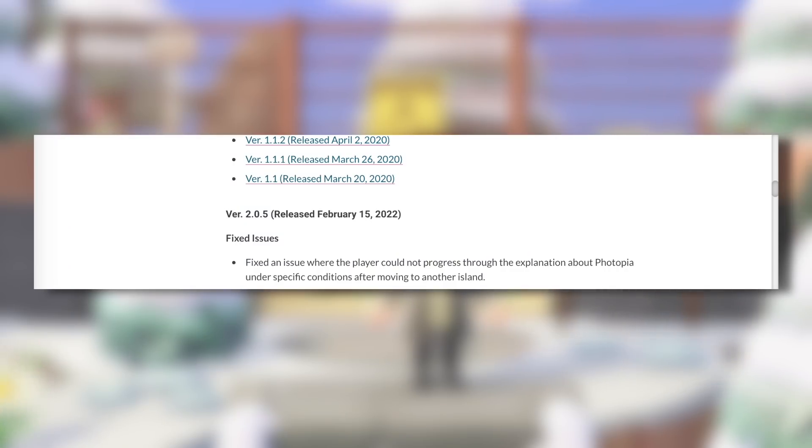They mention that they have fixed some issues. Fixed an issue where the player could not progress through the explanation about Photopia under specific conditions after moving to another island. That's a very specific bug — it must have taken them quite a while to figure out — but it's really good that they're still taking the time to fix all the issues in the game, because these do impact how people can enjoy the experience.